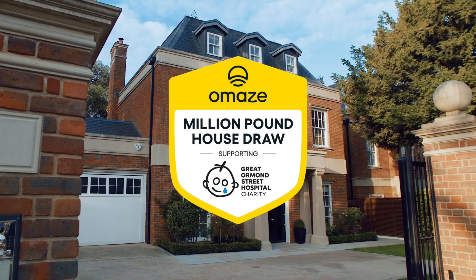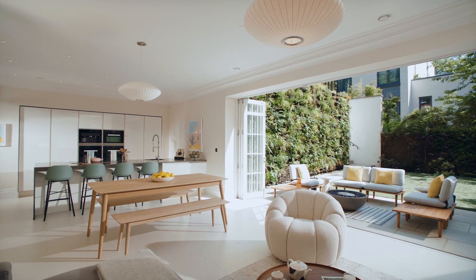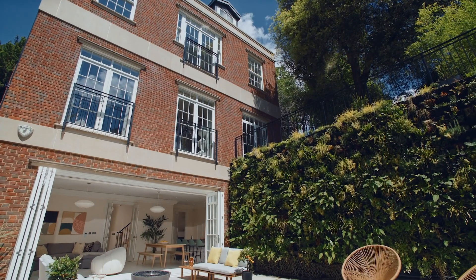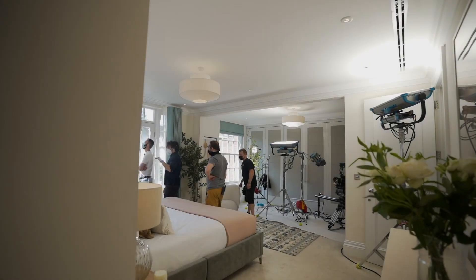Welcome to the Amaze million-pound house draw behind the scenes. Today we're in Wimbledon, serving up some truly stunning features, so take a look around and enjoy. This has really stood out to us — it's got so much space over four floors, the living wall is incredible, and you're just a 10-minute walk from Wimbledon village. It would be such an epic house to win.